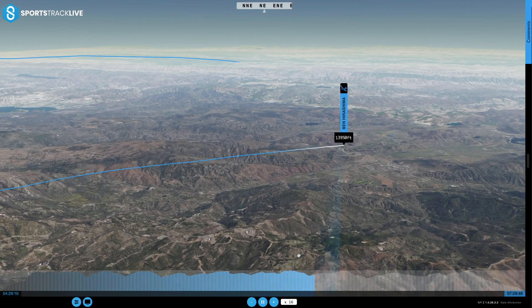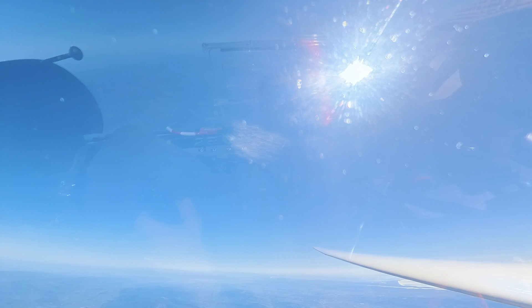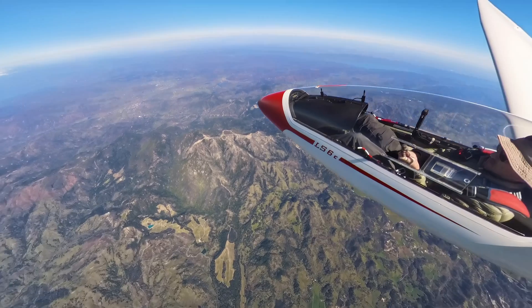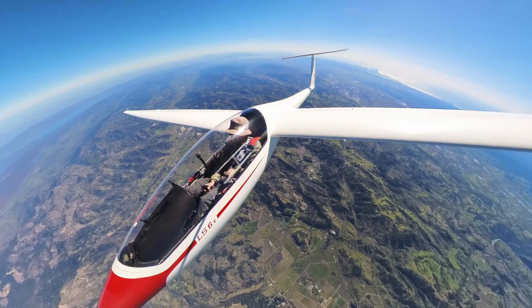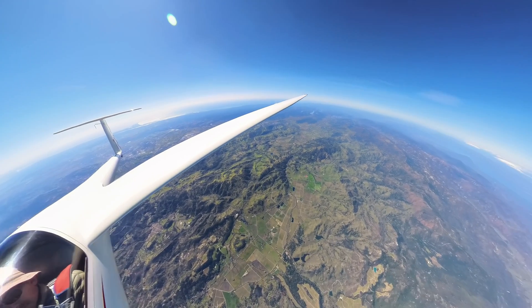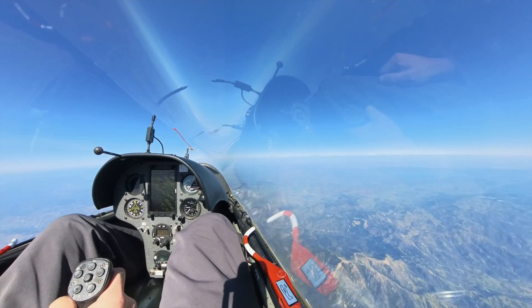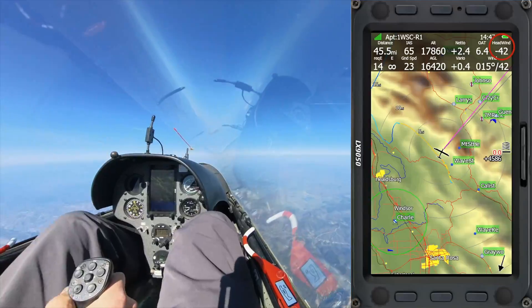As I approach Mount St. Helena, the lift gets stronger and stronger. Things are looking up, but it's a long way back upwind to Williams, so I'm going to need to get as much altitude as I can here. I eventually top out at 17,500 feet and begin the push upwind. My computer shows I only need 14 to 1 to make it back to Williams. Can I make that going into a 42-knot headwind? Let's find out.